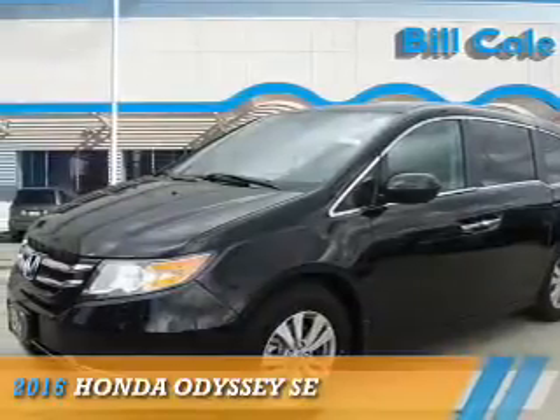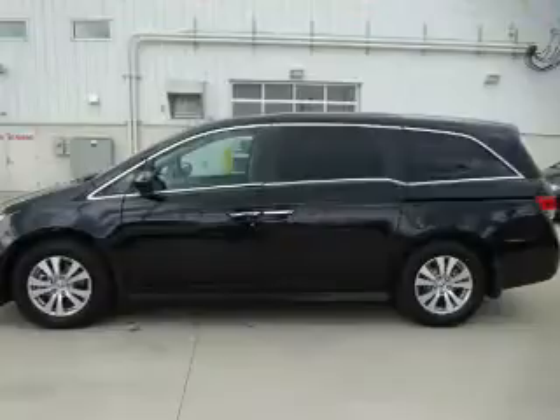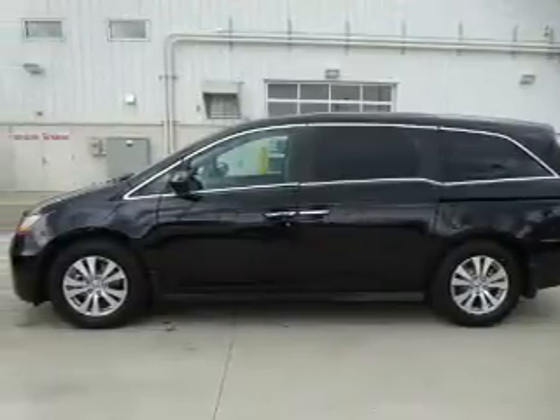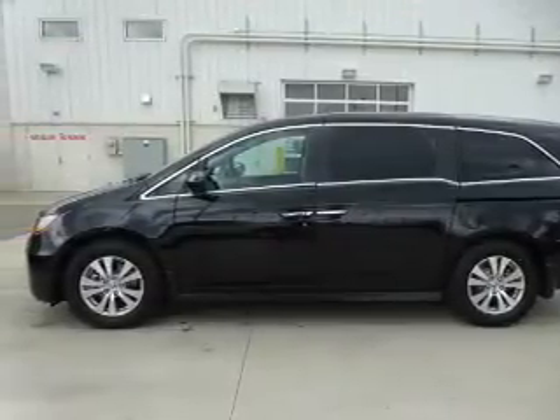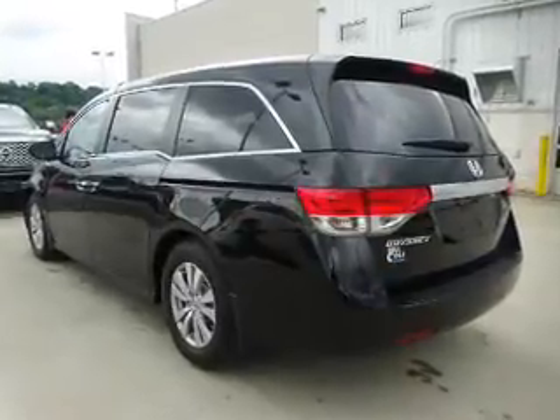Presenting the 2016 Honda Odyssey. It's powered by front-wheel drive, a 3.5-liter six-cylinder engine, and a six-speed automatic transmission. The features include blind spot sensors,